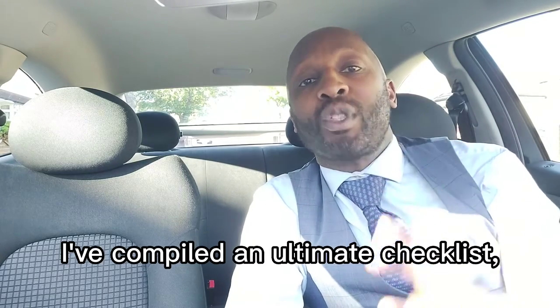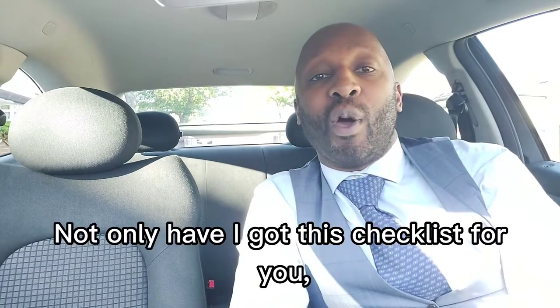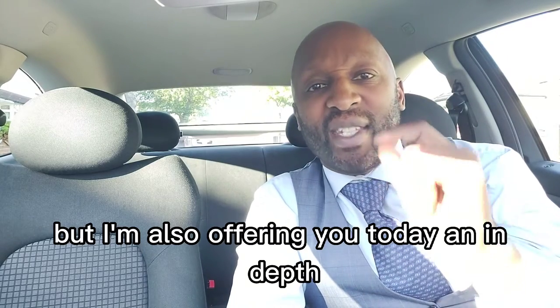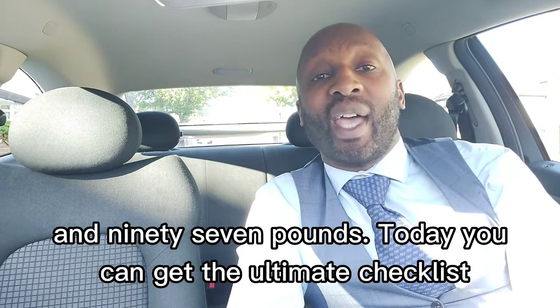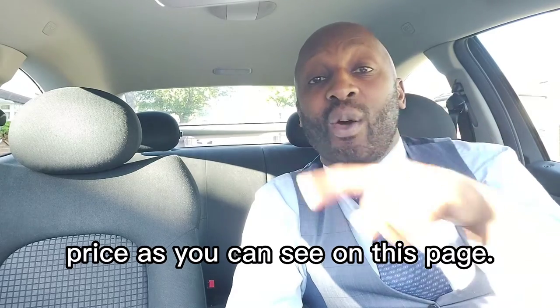I've compiled the ultimate checklist just for you. Not only have I got this checklist for you but I'm also offering you today an in-depth video training valued at £197. Today you can get the ultimate checklist and the full training program for an incredible offer price as you can see on this page.